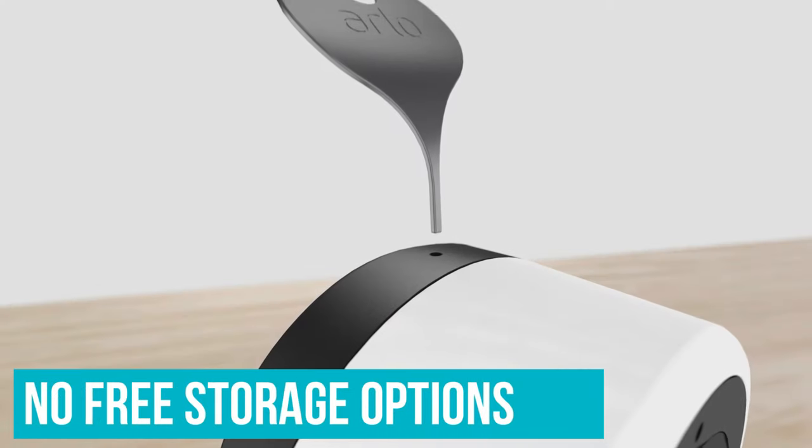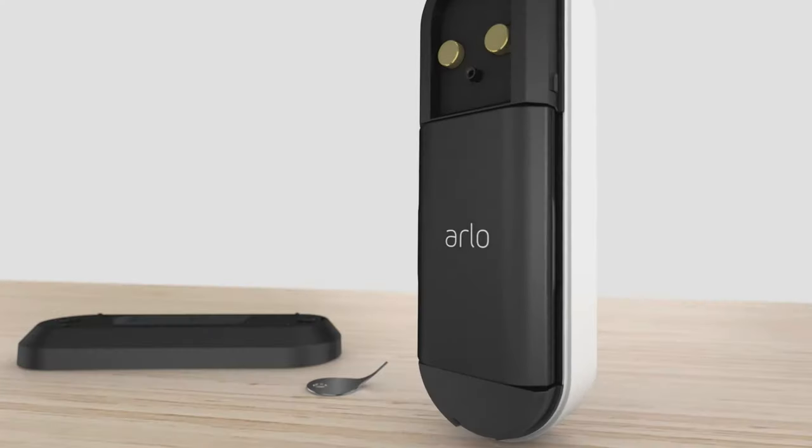Sadly, there are no free storage options, and connections would often drop out and require resetting.